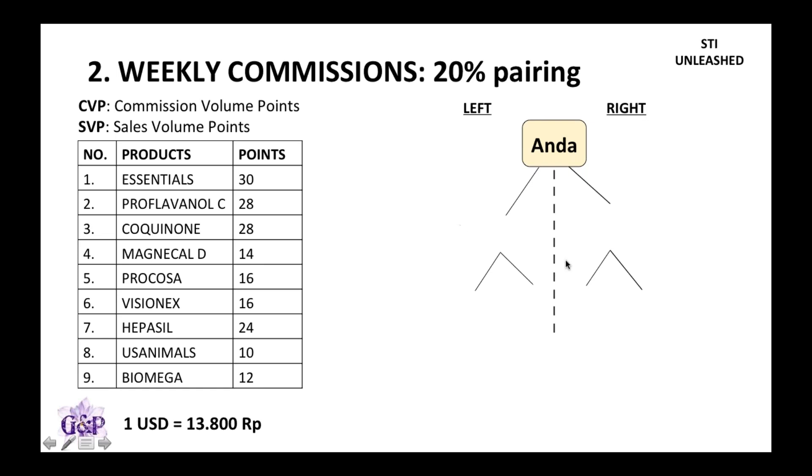In this very simple explanation of the weekly commissions, I will use the example of the 200 point and the 500 point pack. When you first start with the business, your business is like an online shop — you get a left-hand side and a right-hand side.